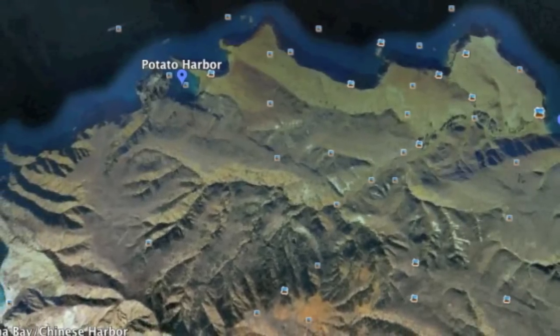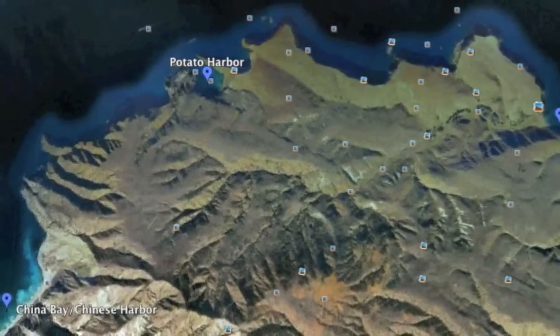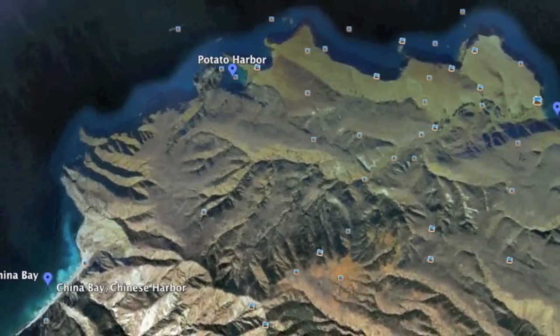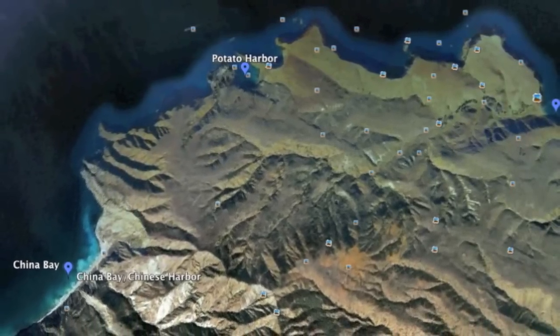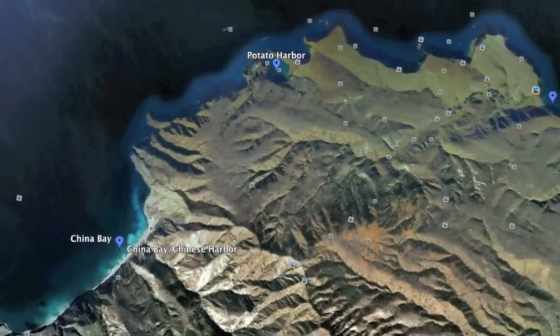That was kind of an abrupt transition, but we're in the studio now doing a voiceover. The top right-hand corner there is Cavern Point. We're going to go south from there, past Potato Harbor, along the coast, and into China Harbor slash China Bay. This is the best place to hide from a Santa Ana, and you'll see why.